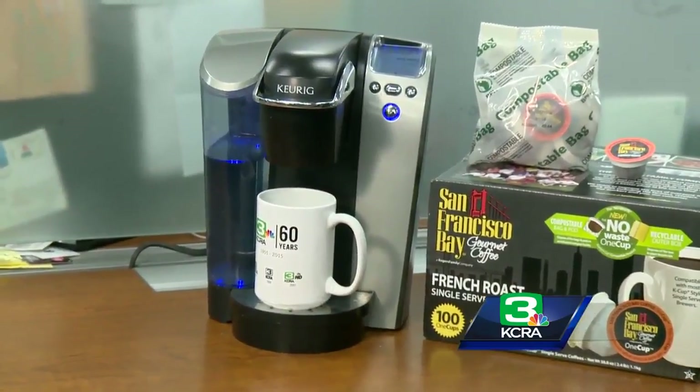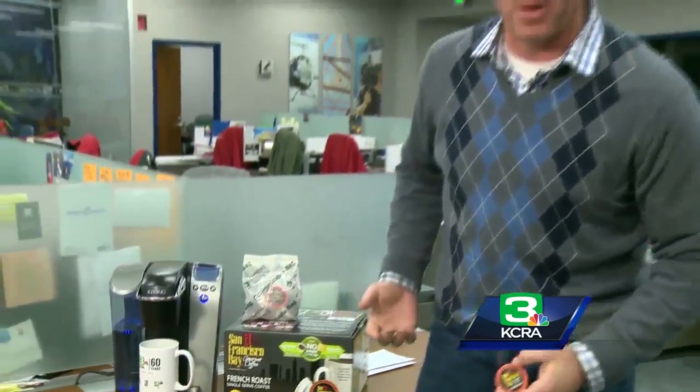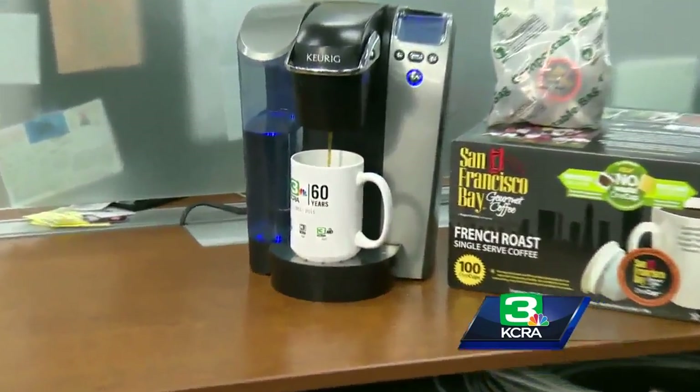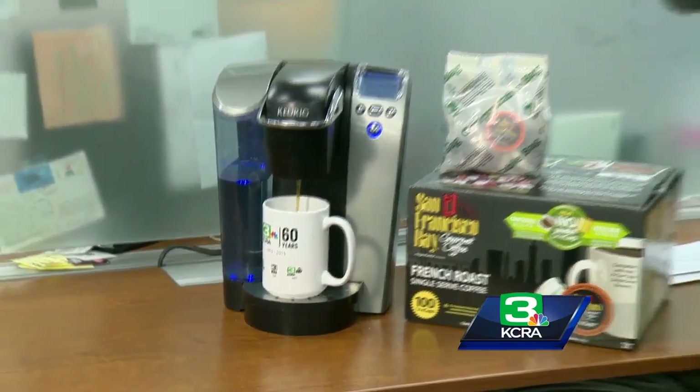They didn't stop with just making the actual ring itself compostable — they also made the bag that it comes in compostable. The only thing that isn't yet is the cardboard box, but they say they're working on that. The biggest challenge right now is getting enough of the material, so for now they're just doing their French roast blend. But as soon as they get more material, they plan on expanding to all of their lines, so people brewing their single-serve coffee — smelling pretty good — can do so knowing they're not putting 30 million K-Cups in the landfill each day.